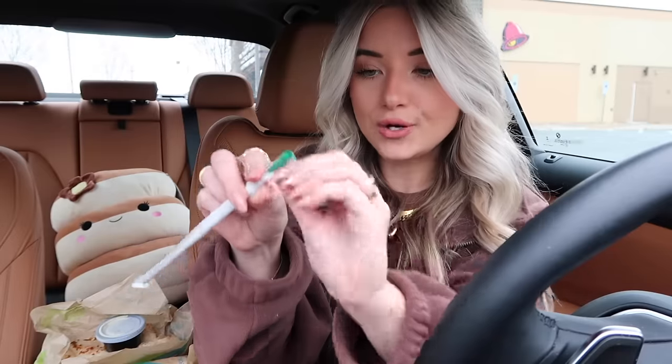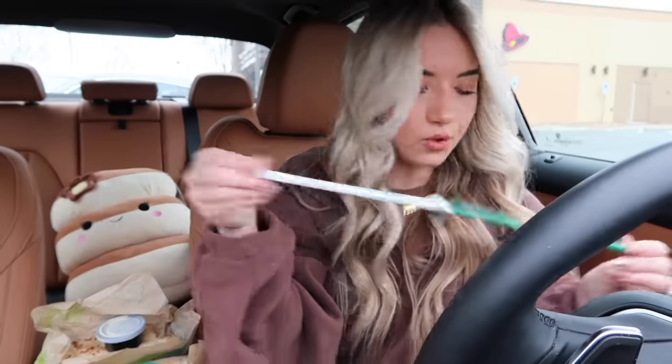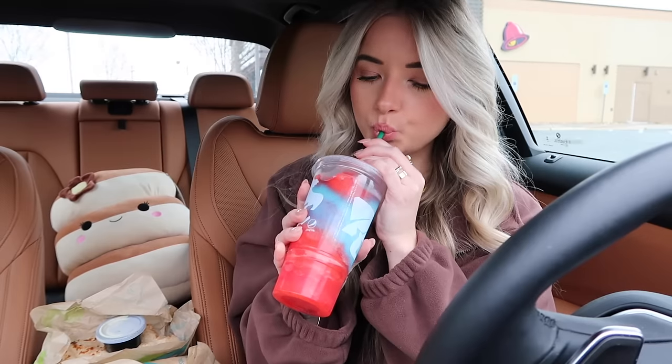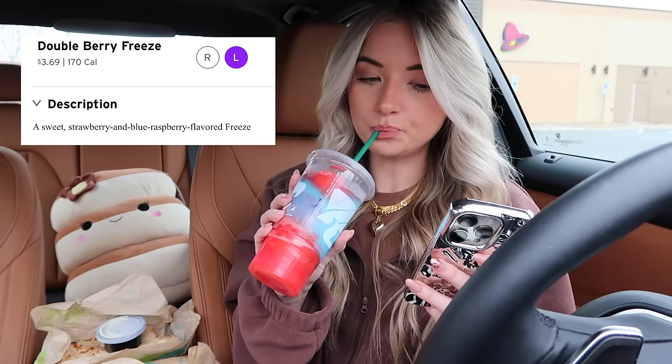Taco Bell, I definitely approve of that item — wow, that was delicious! Found a straw — I think it's an old one from Starbucks. Here's the freeze. This is a sweet strawberry and blue raspberry flavored freeze, $3.69 for the large. So good, it goes perfectly with all of our Taco Bell.